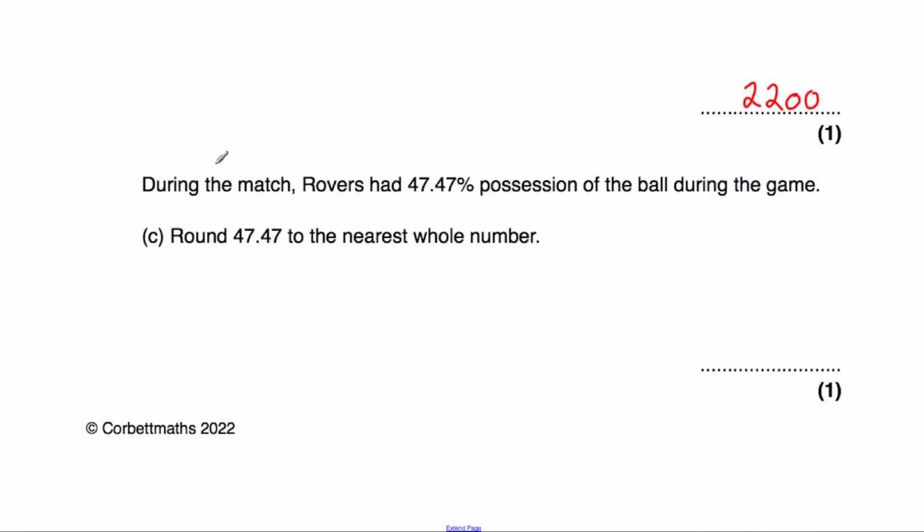During the match, Rovers had 47.47% of possession of the ball. We've been asked to round 47.47 to the nearest whole number — it's either going to be 47 or 48. Looking at the first decimal place, it's 47.4, so it's closer to 47 than to 48. The answer would be 47.